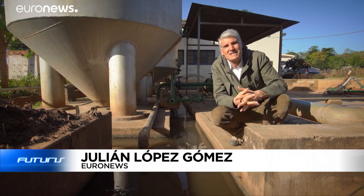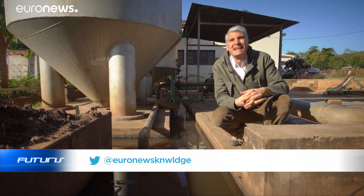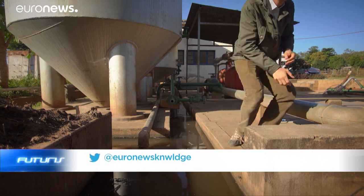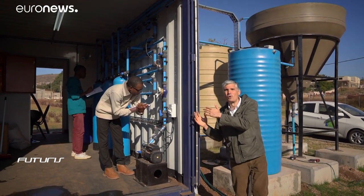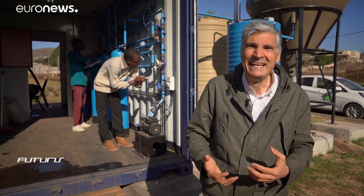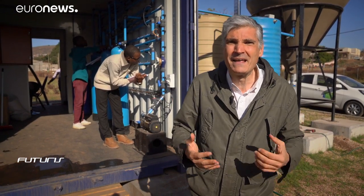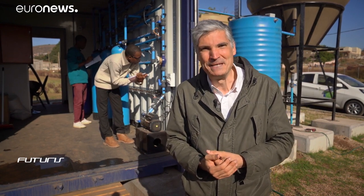How can we disinfect water for domestic use in remote, isolated places in Africa in sustainable, affordable ways? African and European scientists are working together to try to provide answers to that question. They think that one solution could be this small pilot water treatment plant currently being installed in southern Mozambique.